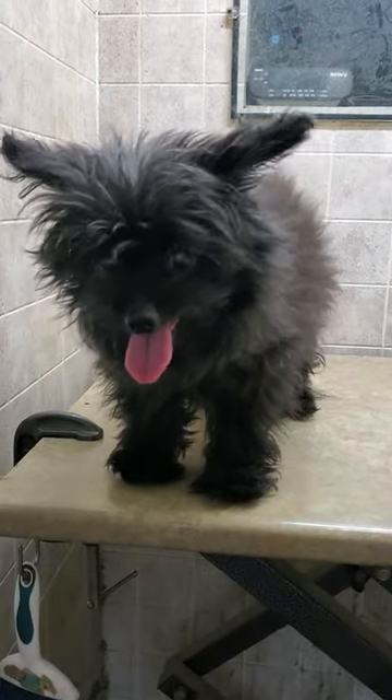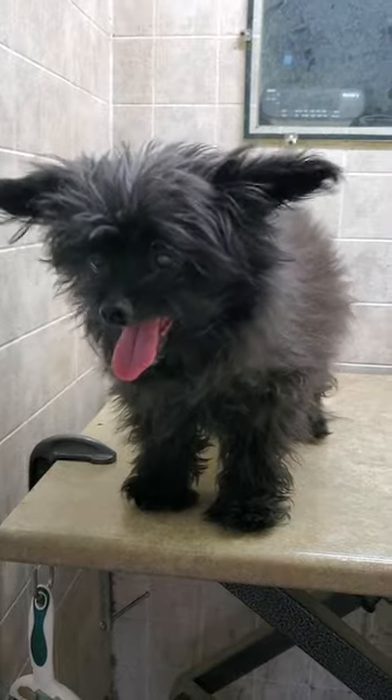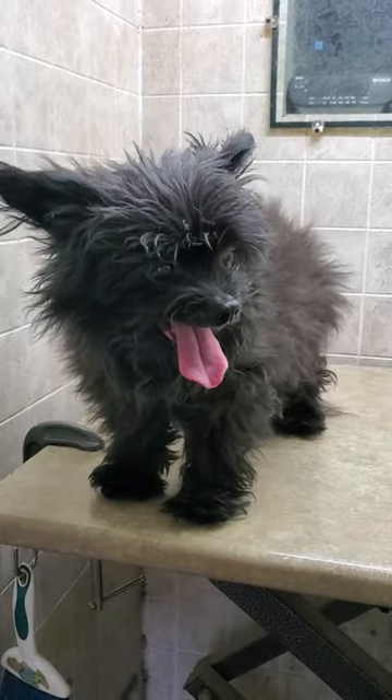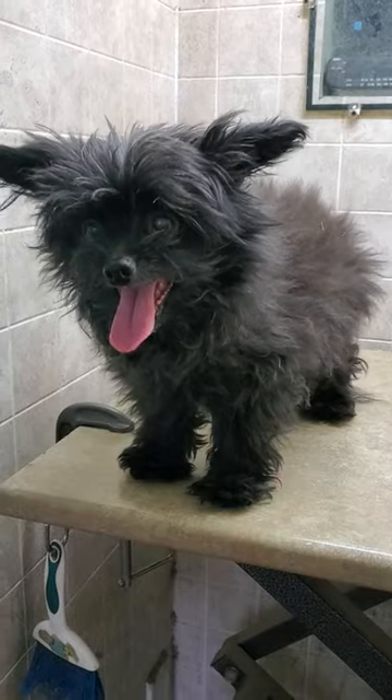Hi everyone, this is Lisa from Canine Clips, and this is Rolo. Rolo is a Pomeranian poodle and she is actually the oldest dog that I groom. She is currently 17 and a half years old and I've been grooming her for 16 and a half years.